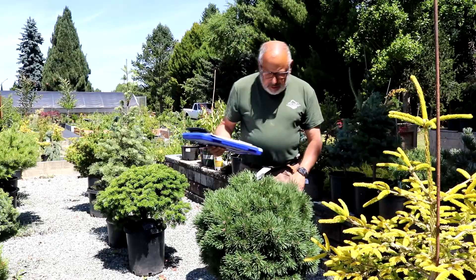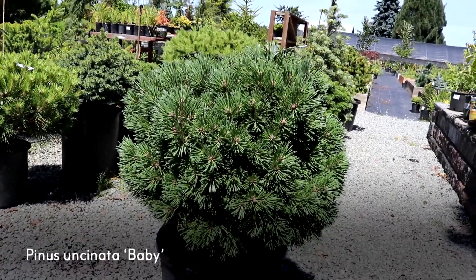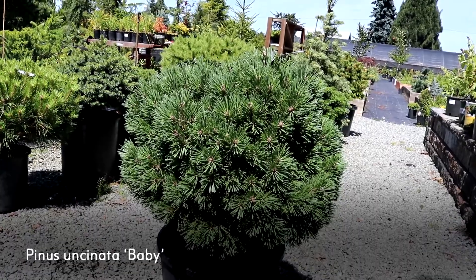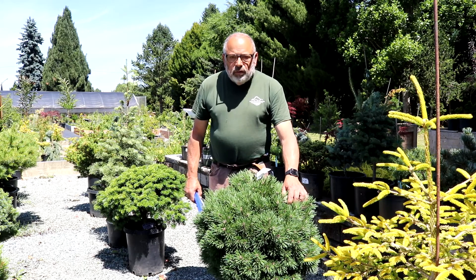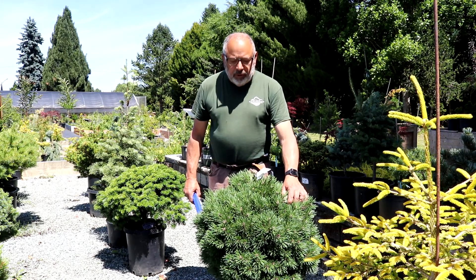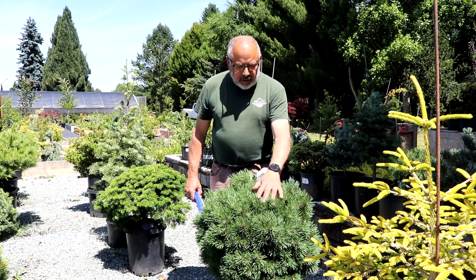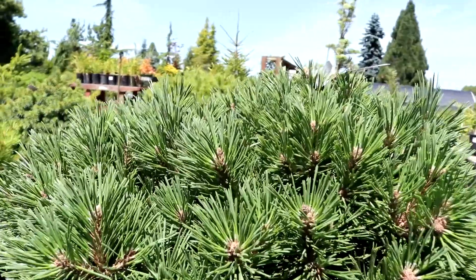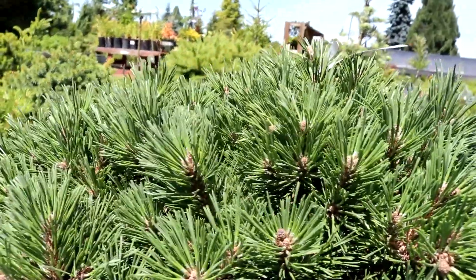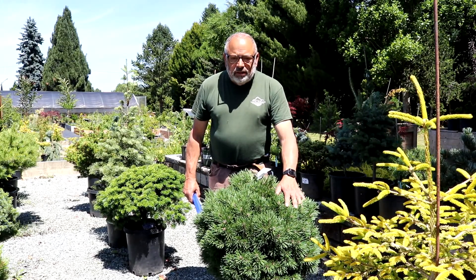Right in front of me is a Pinus ensenata called Baby. Ensenata is a subspecies of mugo pine. This one's probably close to 20 years old — one to two inches of growth per year. Nice dark green color, lots of buds on it, tight, tight growth. This would be nice in the landscape anywhere and would work well. That's the different textures and colors that conifers have — they just lend themselves to a really nice landscape.